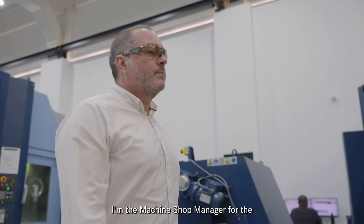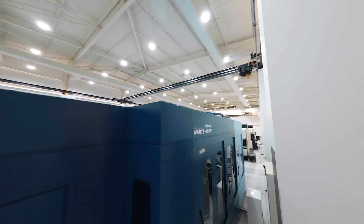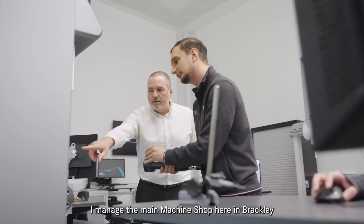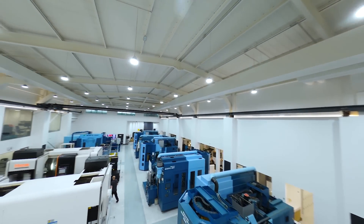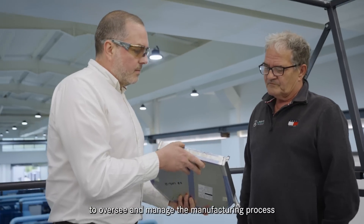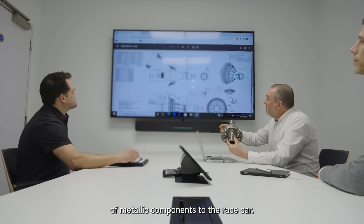Hi, I'm Rob Brown. I'm the Machine Shop Manager for the Mercedes-AMG Petronas Formula 1 team. To summarise my job, I manage the main machine shop here in Brackley and we are responsible for manufacturing metallic components for the race car and customer programmes. I work with a group of area managers and engineers to oversee and manage the manufacturing process from design release through to delivery of metallic components to the race car.